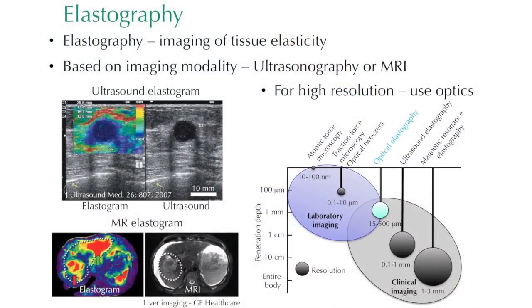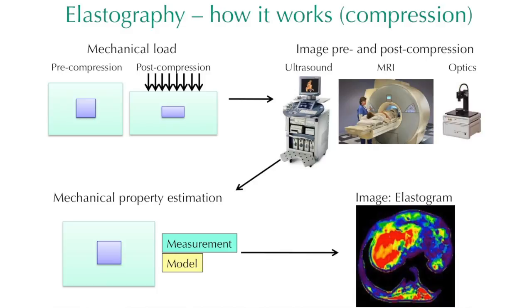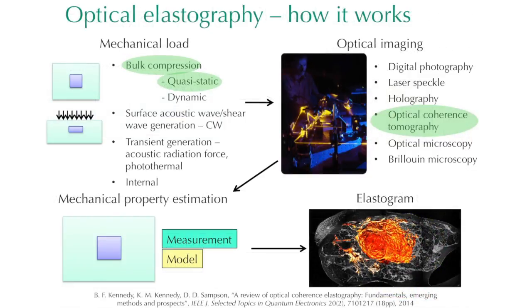Rather than exploit an optical contrast, we actually exploit a mechanical contrast — we image the stiffness of the tissue. The way we do that is we take our imaging system, apply a load to the tissue, and simultaneously image while applying some form of stress, then image the effect of that. As long as we have an optical signal, it doesn't matter whether that optical signal is different between cancer and not cancer. We use that signal to generate the mechanical property and measure essentially stiffness, which gives us a new form of contrast.